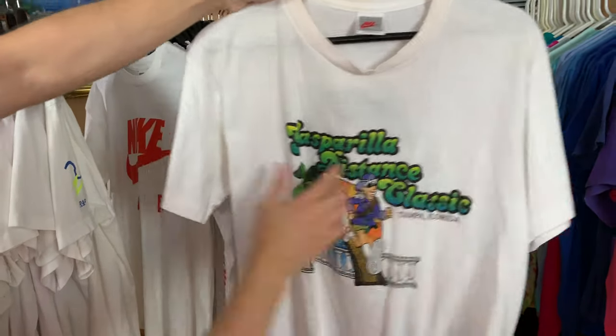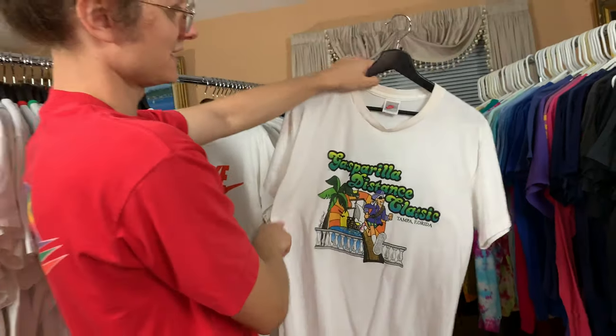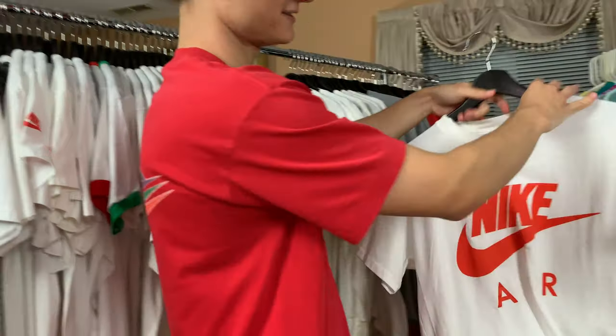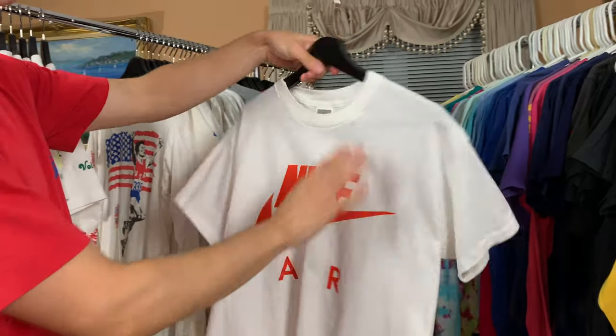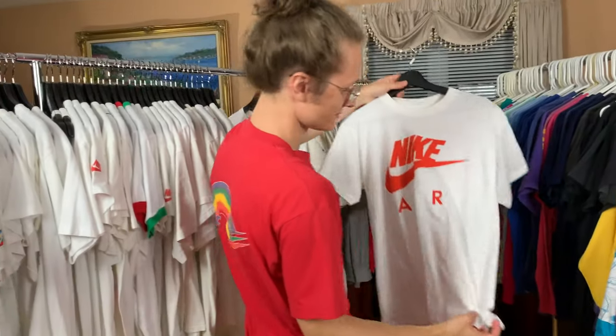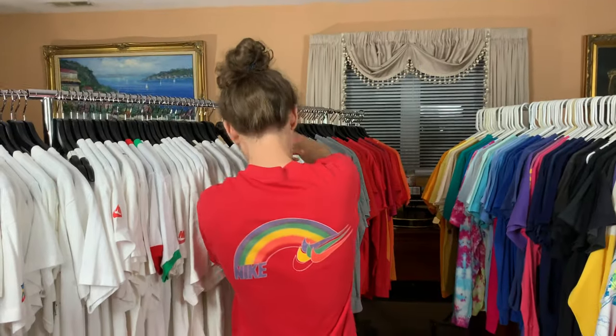Distance Classic, Tampa, Florida — this reminds me of vacation. I'm in Florida actually. Green on the back. Just a basic Nike Air tee — I think it's pristine as can be. There's no flaws with this. Brand new.